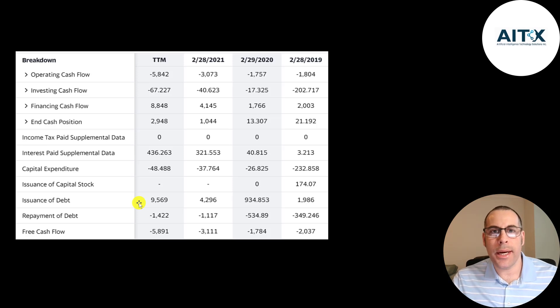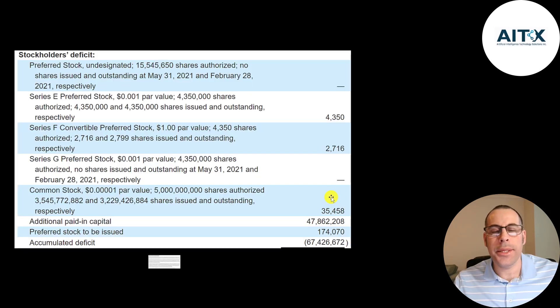They'd be better off issuing more stock and diluting the shareholders so they don't have to pay the interest payments. But it is possible they're not able to issue more equity, or they may just feel the current shareholders will be upset if they issued more equity. This is the equity section of the balance sheet and they raised $47 million from selling their business and they lost $67 million from running their business, so they're at a big deficit right now.